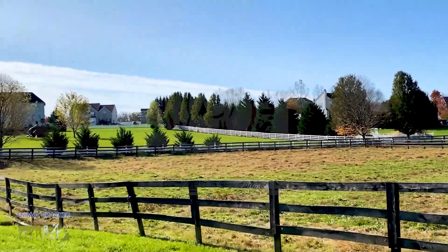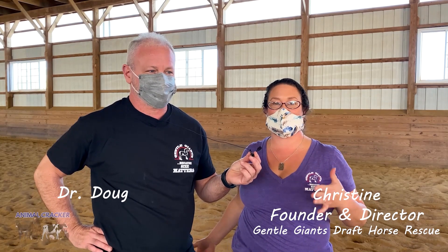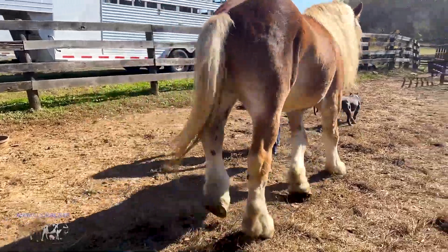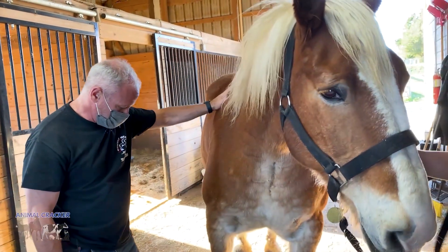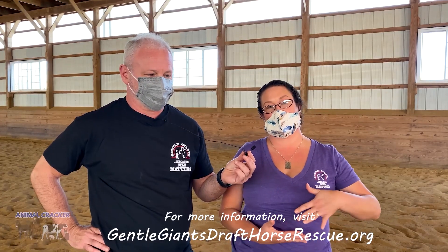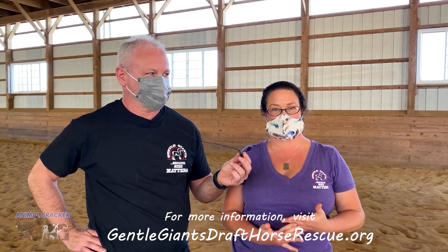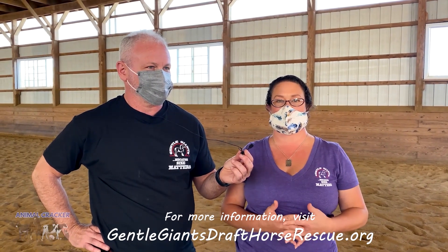Here we are at Gentle Giants Draft Horse Rescue in Mount Airy, Maryland. Gentle Giants was formed in 2005 and our mission is to rescue draft horses from slaughter. They're a relatively uncommon breed, but we're seeing them grossly over-represented in horses exported for slaughter — and keep in mind, this is slaughter for human consumption overseas. Right now we have about 141 horses here at the rescue, we rescue hundreds every single year, and we've placed over a thousand horses in adoptive homes.